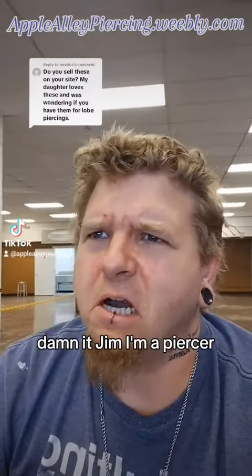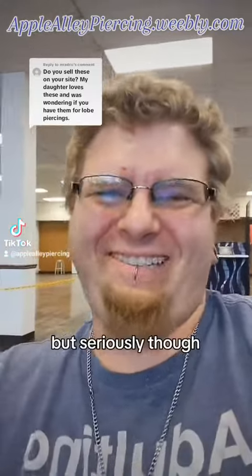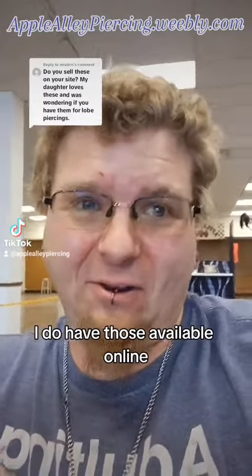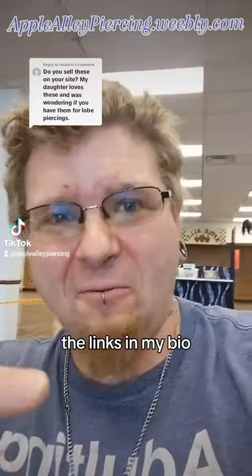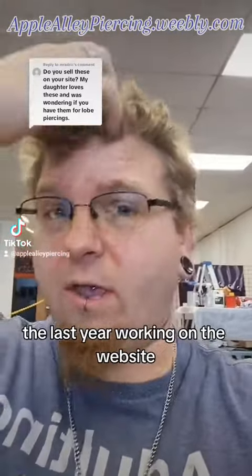Damn it Jim, I'm a piercer not a web designer! But seriously, I do have those available online — the links are in my bio. I have been ripping my hair out for the last year working on the website.